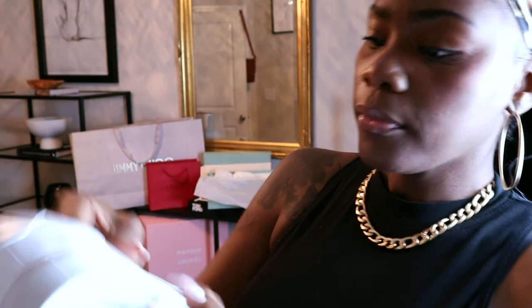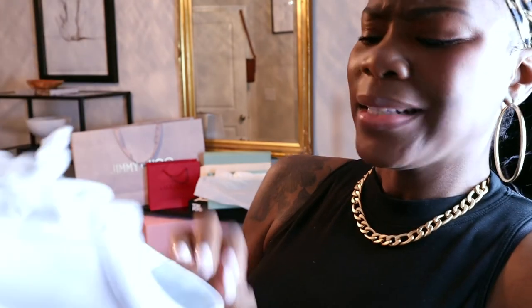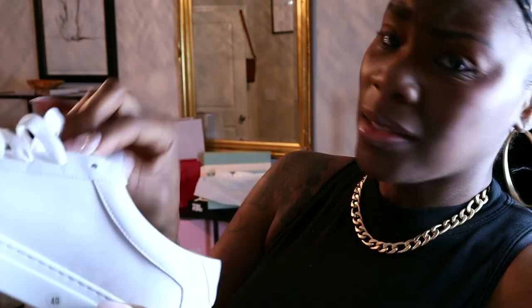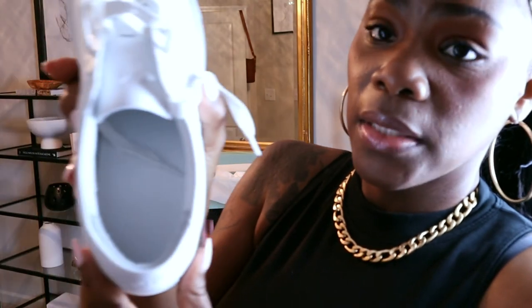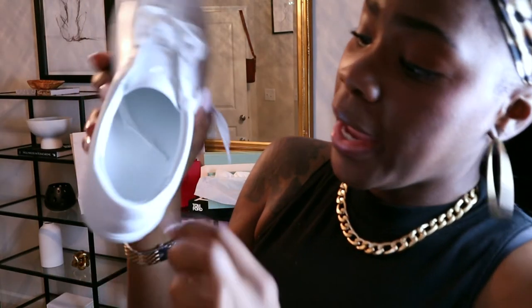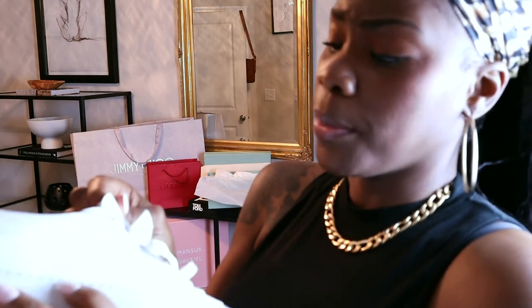On the bottom it says made in Italy. They say this is calfskin, though I keep hearing that it's not. The inside of the shoe is full leather, which I absolutely love, and there's a little bit of suede in the back for cushion, which I love too. The shoestrings were strung up really tight, which is why they look like this.